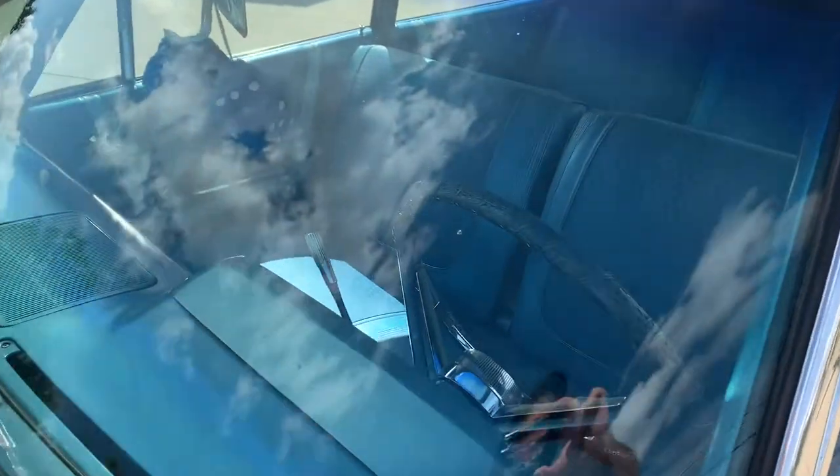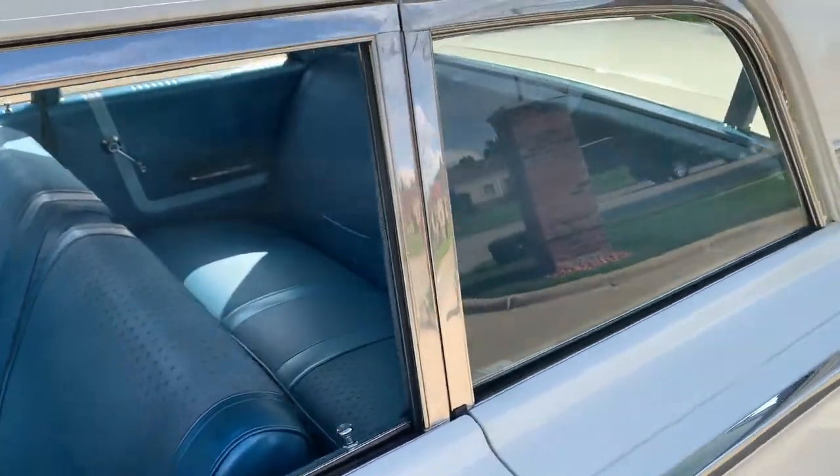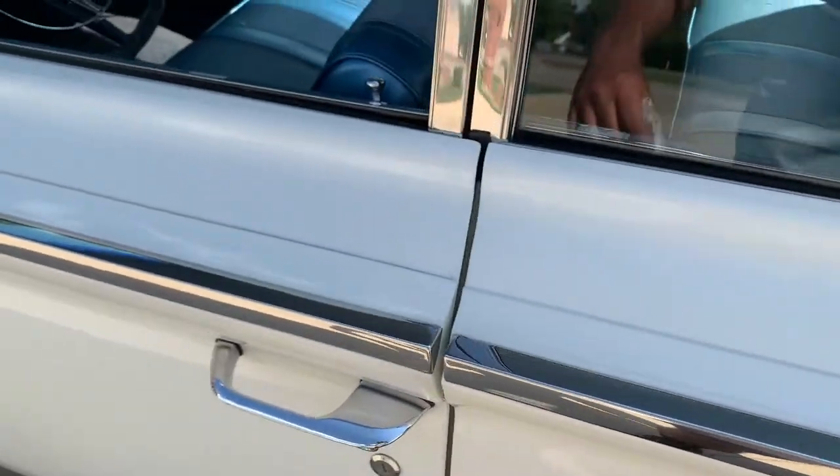Looks to be original glass in it. There's a couple of stone chips and a little wiper rash on it, but you really got to look for it. Beautiful gaps. All the trim has been polished and all the trim moldings have been done.